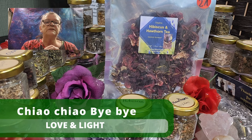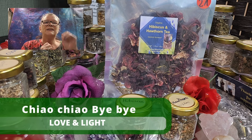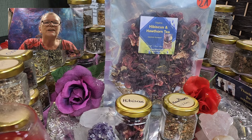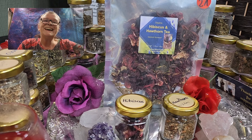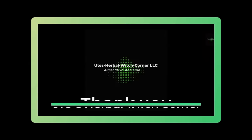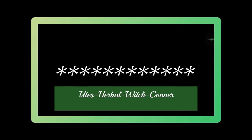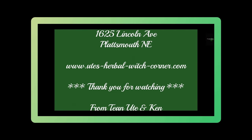As always, stay warm, stay healthy. Bye-bye. Ciao, ciao. Love and light. You're Ute from Ute's Herbal Rich Corner. Bye-bye.